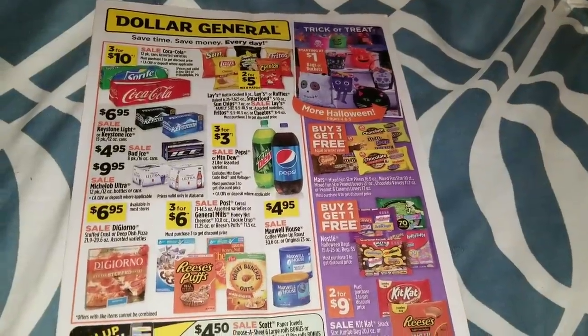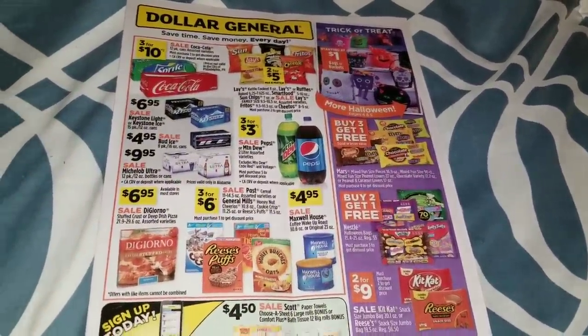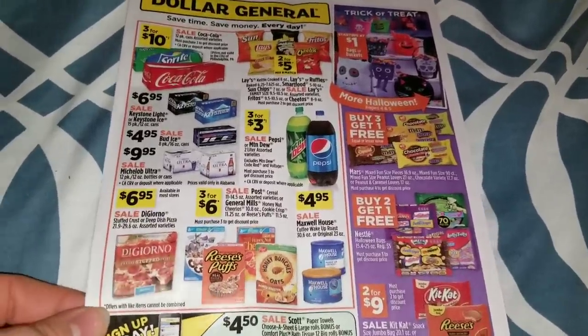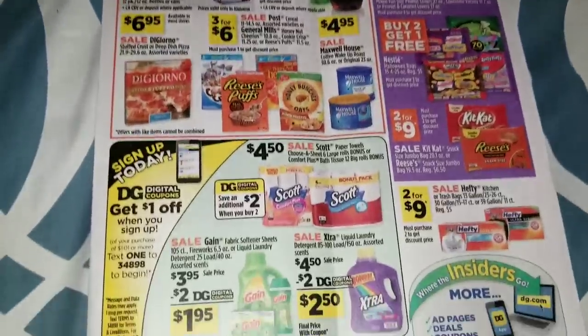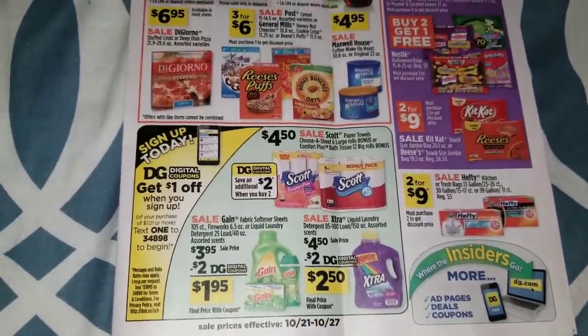Hey guys, it's Alicia Savings and I'm back with another video. This video is just going to be next week's sale ad and the week after's sale ad at Dollar General. The first sale ad I have today is going to be starting on October 21st through October 27th.